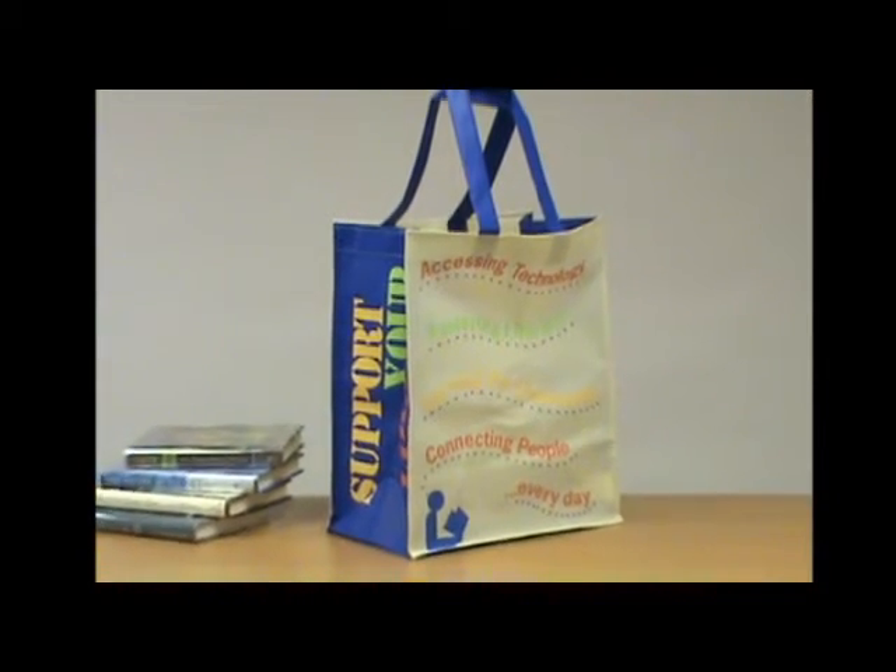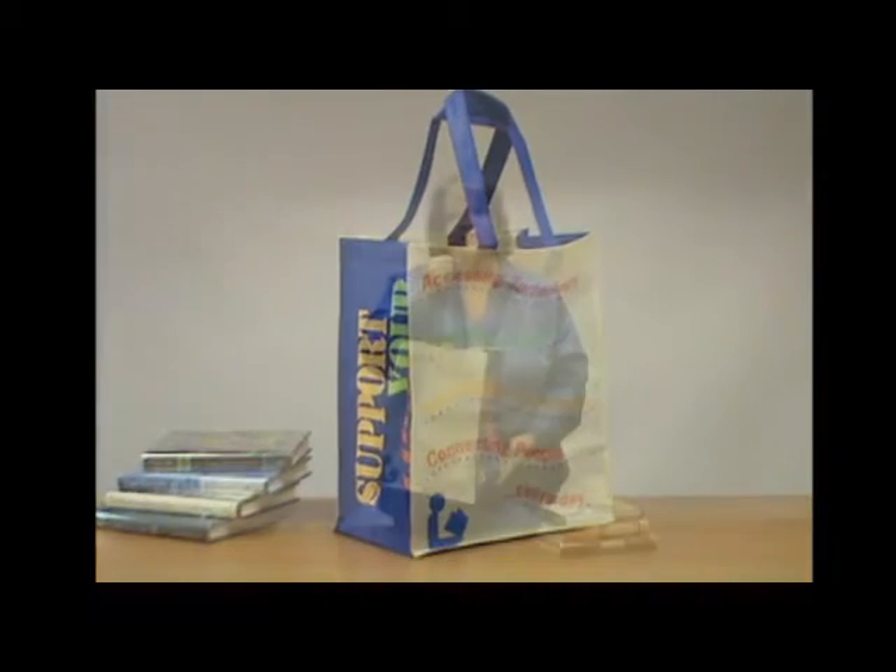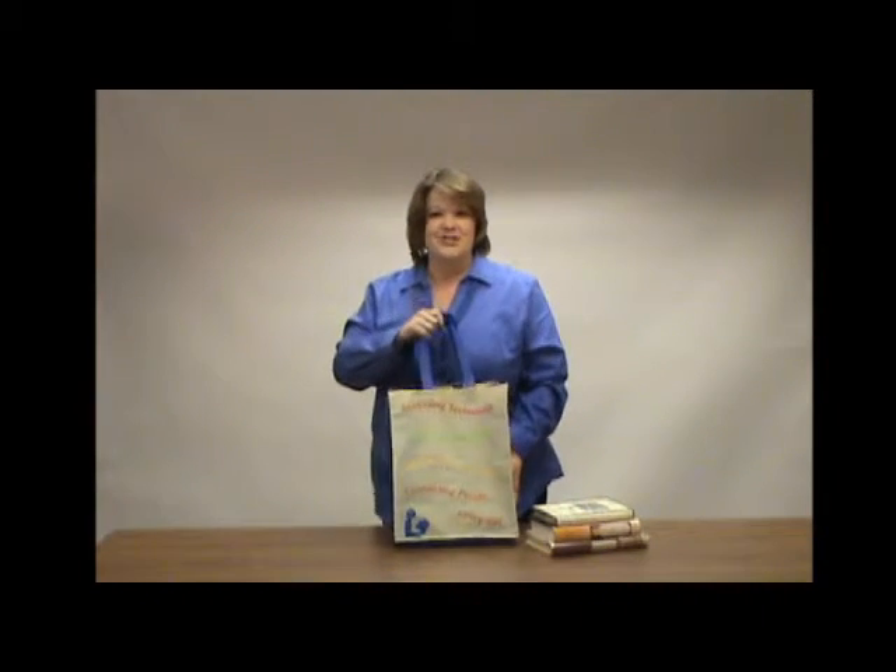Also, it has these great sturdy handles, which makes it easy to carry everything that you need. So go green and get going with our environmental tote bag.